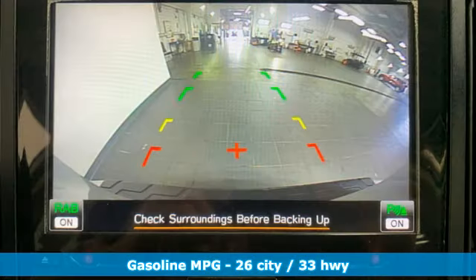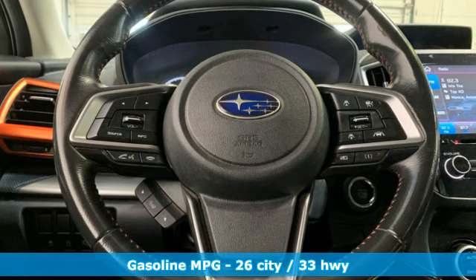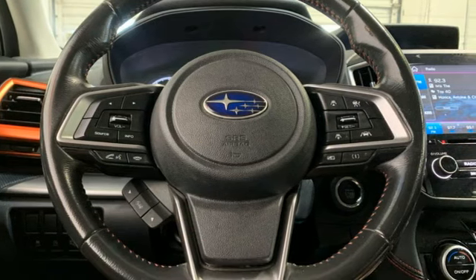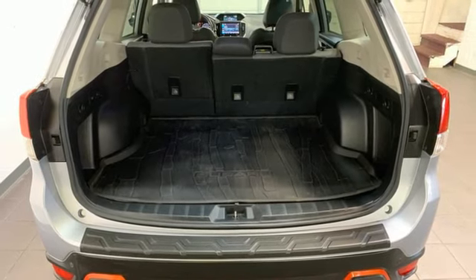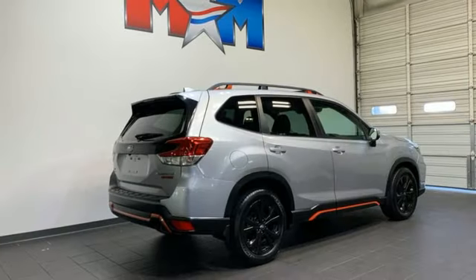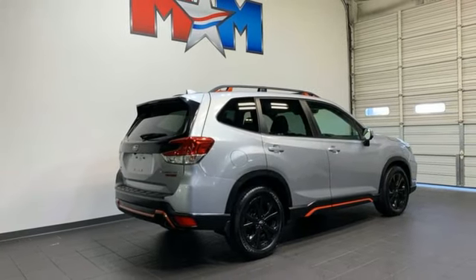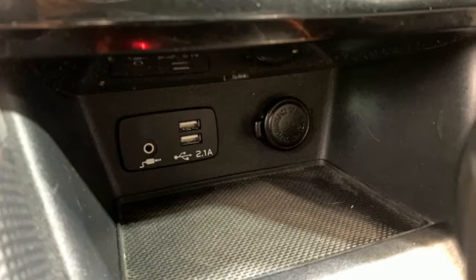It comes nicely equipped with features you'll love: H4 engine, front heated bucket seats, streaming audio, auto-dimming rearview mirror, manual tilting steering column, Wi-Fi hotspot, external memory control, first and second row express open and closed sliding sunroof, doors and push button start proximity key, and LED low and high beam headlights.